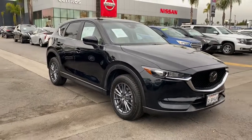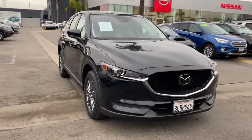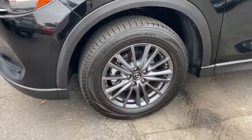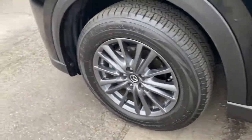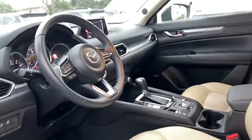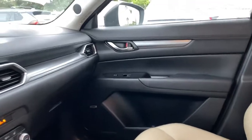These are just some of the great options this vehicle comes with: keyless entry, backup camera, adaptive cruise control, keyless start, lane-keeping assist, aluminum wheels, multi-zone AC, blind spot monitor, Bluetooth connection, heated front seat.